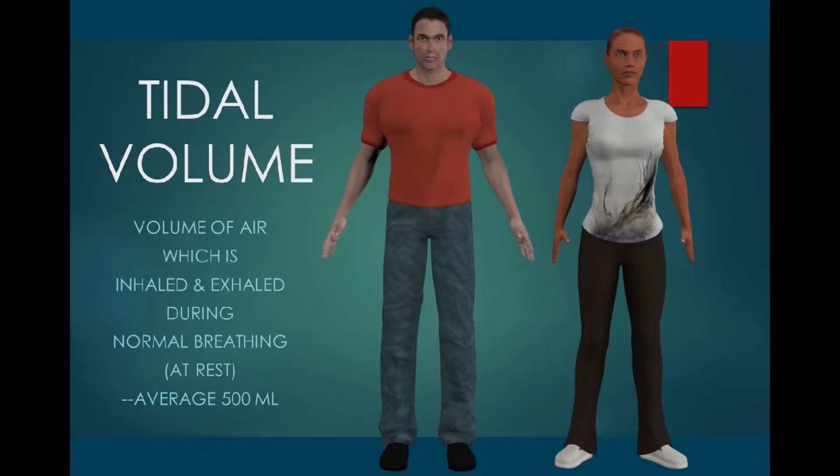Tidal volume is the volume of air which is inhaled and exhaled during a normal breath, breathing at rest. For both men and women, it averages about 500 milliliters.